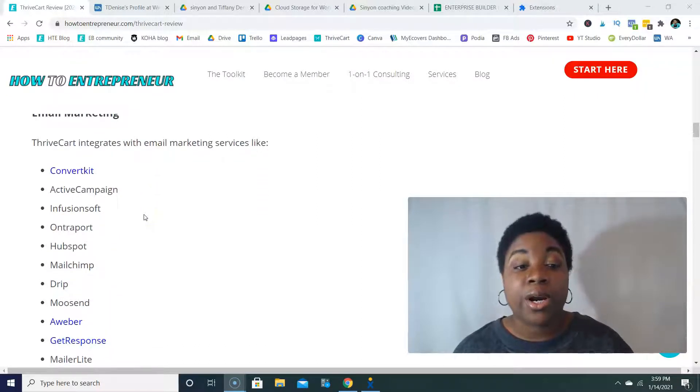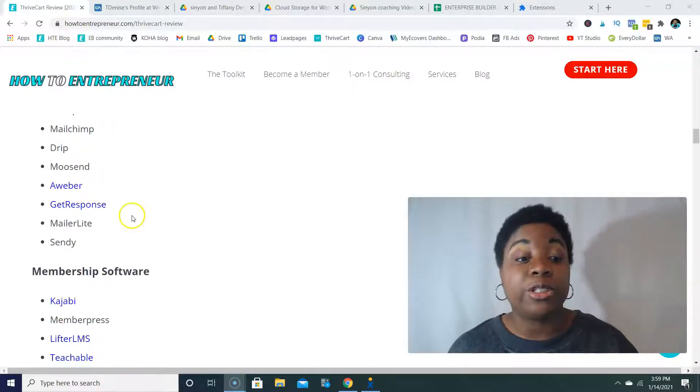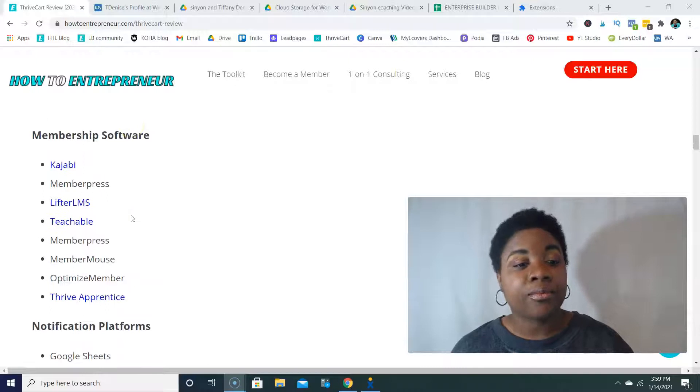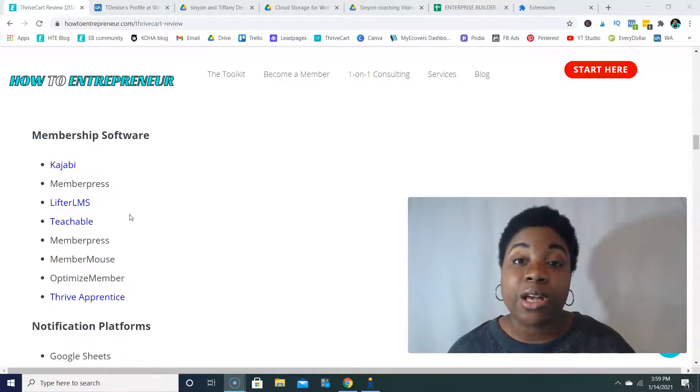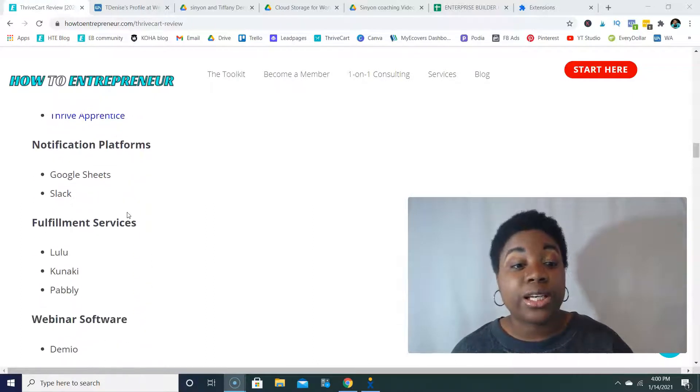For email marketing, you can integrate with ConvertKit, ActiveCampaign, Infusionsoft, Entreport, HubSpot, MailChimp, Drip, Moosend, Aweber, GetResponse, MailerLite, and Sendee. For membership software, you can integrate with Kajabi, MemberPress, LifterLMS, Teachable, MemberMouse, Optimize Member, and Thrive Apprentice.